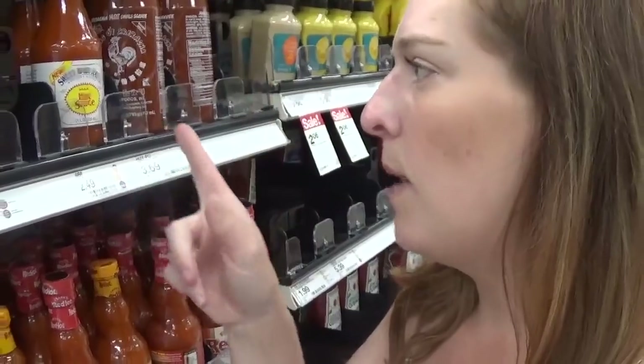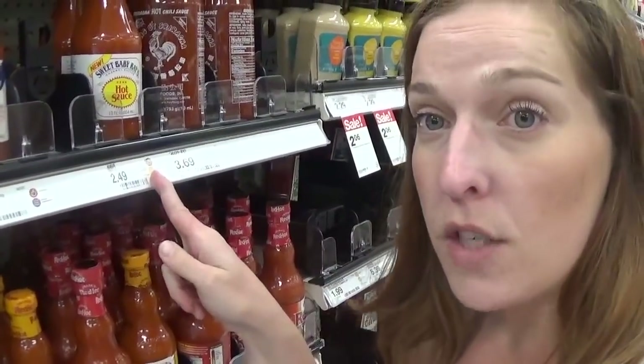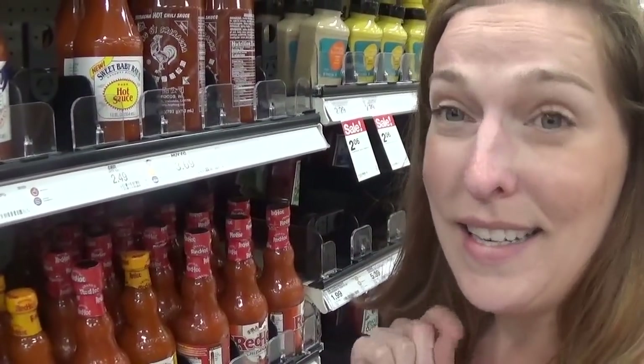So we have another no coupon needed deal. This is on a Sweet Baby Ray's hot sauce. It's priced for $2.49. So with your 50% off Target cartwheel, it makes it $1.24. So this is an easy, no coupon needed deal.